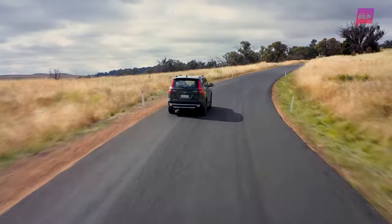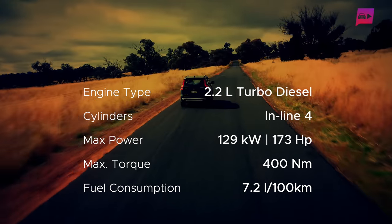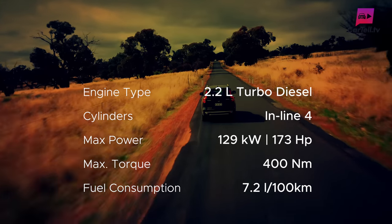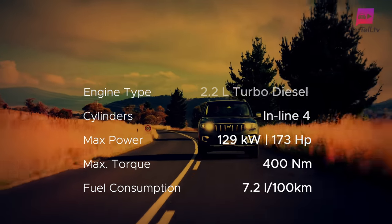The 2023 Mahindra Scorpio is powered by a 2.2-litre four-cylinder turbo diesel engine paired with a six-speed automatic transmission. The engine delivers 129 kilowatts of power and 400 newton-metres of torque. Fuel consumption is listed at 7.2 litres per 100 kilometres.